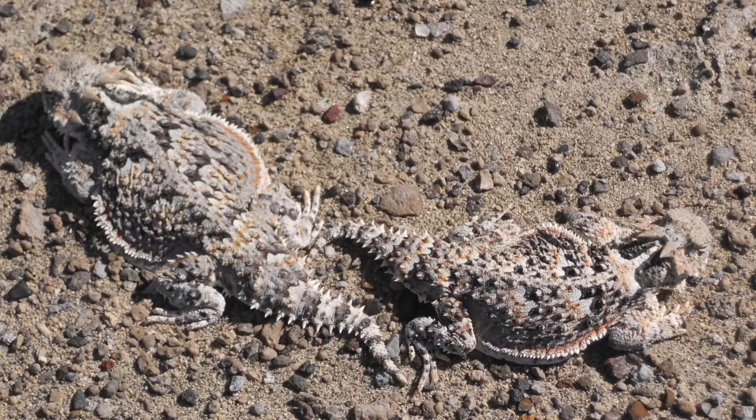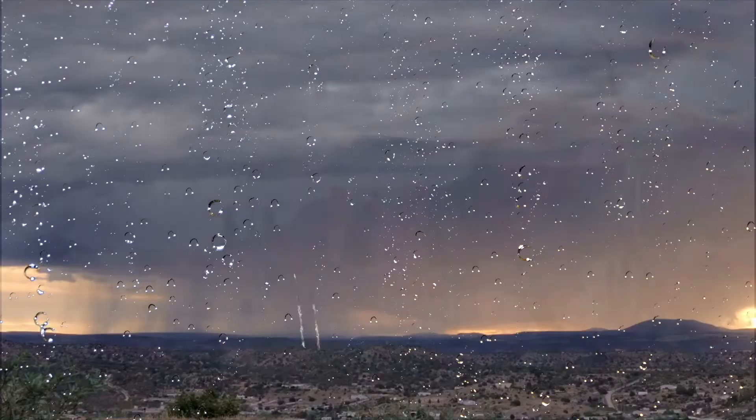Look at that camouflage! The climate: rainfall is an important characteristic of the Sonoran Desert. The summer monsoon brings surges of wet tropical air with frequent and often violent thunderstorms. The Sonoran Desert is different from the other three North American deserts because it has mild winters, hardly ever getting cold enough for a frost. Let's get out of here! What a rad rattlesnake.